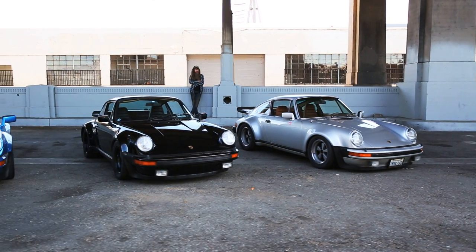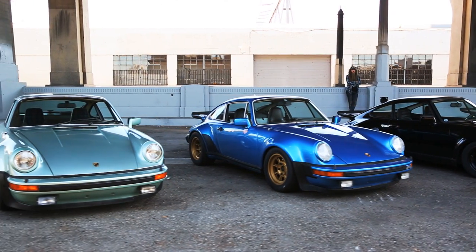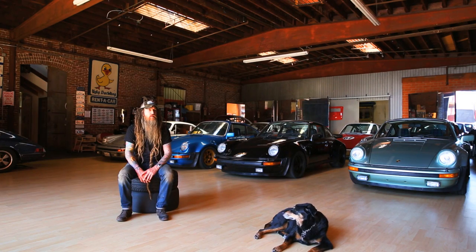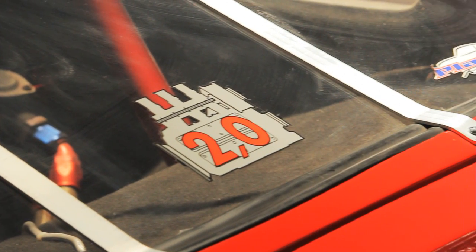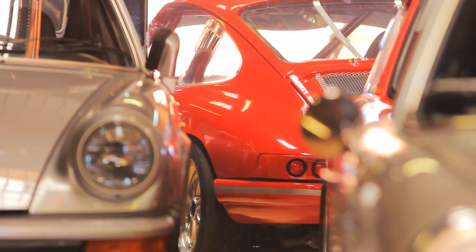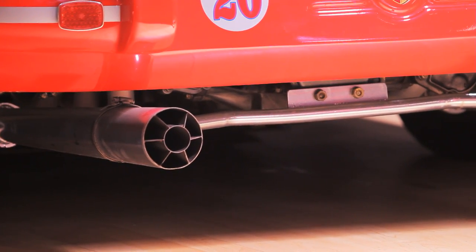Prior to owning the turbo, I was a normally aspirated guy all the way through. A lot of my cars have really small displacement motors — 2-litre, 2.2, 2.4, 2.5, 2.6, 2.7 — and they're very throttle responsive. The turbo is the complete opposite; there seems to be no real throttle response. But what I love about them is it's a completely different driving style. The early turbos seem to have this notorious turbo lag, but by today's standards, these cars left the factory 35-37 years ago with an estimated 230-240 horsepower, so by current standards that's really not that much power.